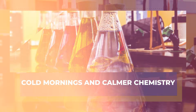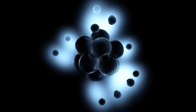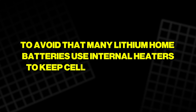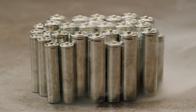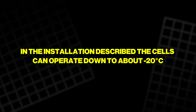Sodium-ion has advantages that show up in winter. In many lithium-ion batteries the electrolyte thickens as temperatures approach freezing — when it starts to gel, ions struggle to move in and out of the electrodes, performance drops and charging slows. To avoid that, many lithium home batteries use internal heaters to keep cells warm overnight, consuming energy just to maintain readiness. A sodium-ion pack can avoid much of that loss by using a different electrolyte mix; in the installation described, the cells can operate down to about minus 20 degrees Celsius.